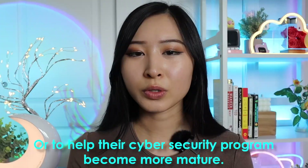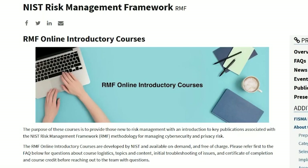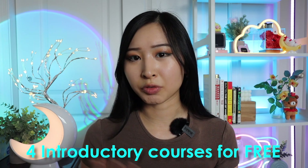The next course on this list is the official NIST Risk Management Framework course, which is one of the official trainings created by NIST, or the National Institute of Standards and Technology. This is one of the most common security standards that companies follow to align with certain security controls and standards to help their cybersecurity program become more mature. This course specifically covers the NIST Risk Management Framework, which is just one of the pillars in GRC — governance, risk, and compliance — and it comes with four introductory courses that you can take for free.